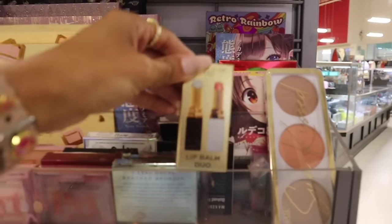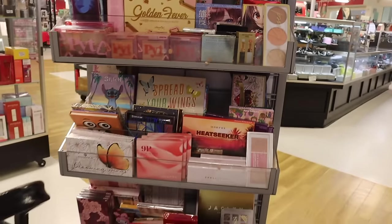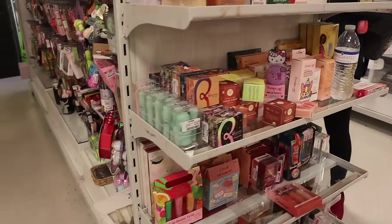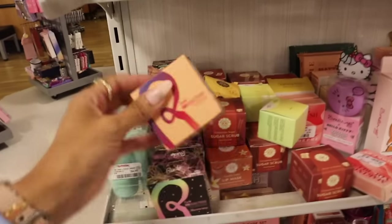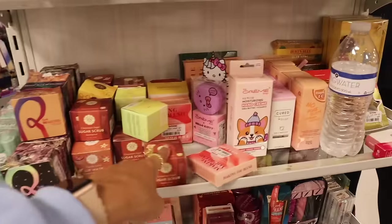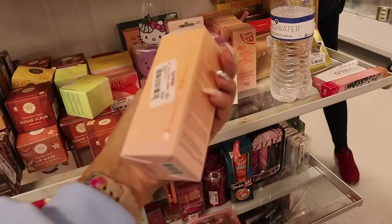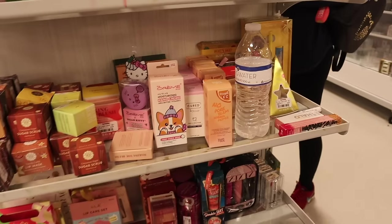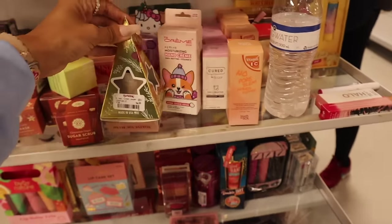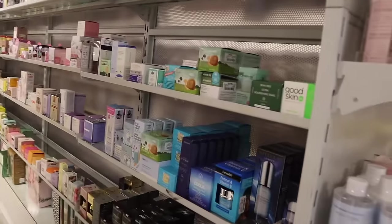On the sides they have mini palettes, blushes, and bronzers. There's a mini Revolution Pro lip balm duo for only $15. Don't forget to look on the sides — they usually have the best stuff! They have Rude mineral powders for only $4, sugar scrubs, blushes, and hybrid primers with vitamin E and C for only $10. Look at these vanilla essential oils priced at $5. Let's go ahead and look at the skincare section!